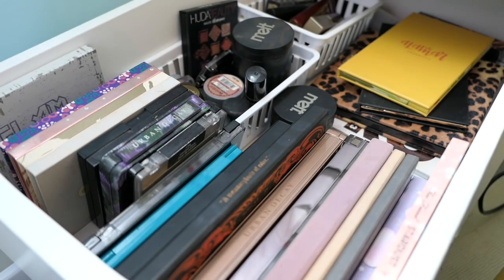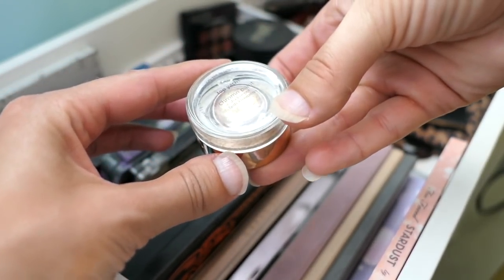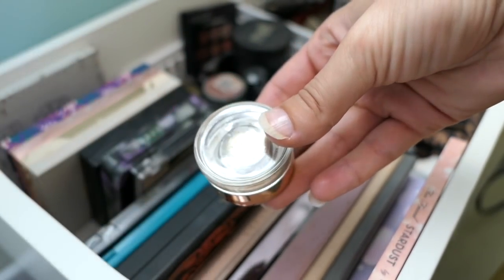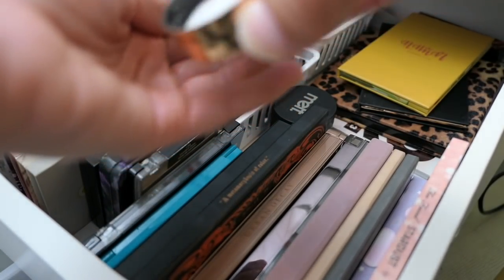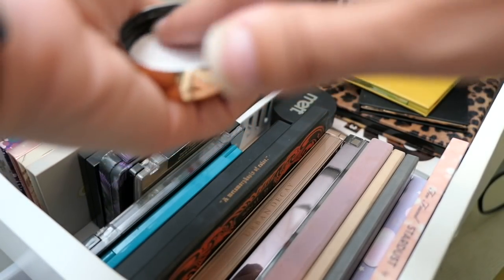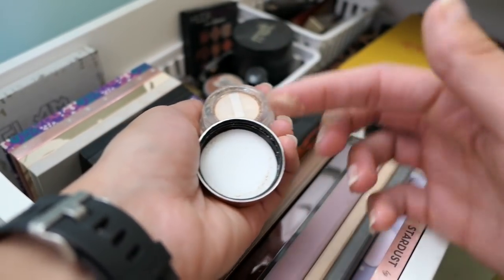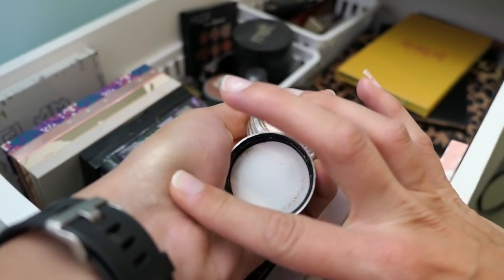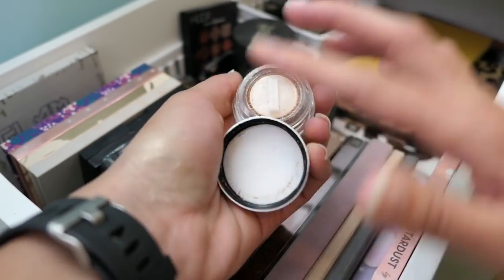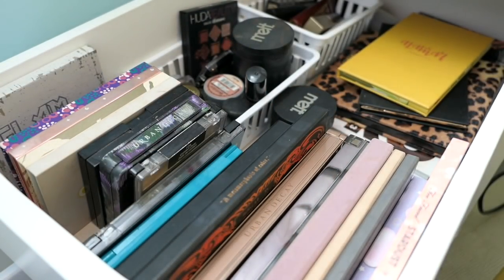This was very sweetly gifted to me — this is one of the Tarte chrome paints in Top Yacht. This is gorgeous. It's very powdery, so you definitely want to do your face makeup first. But it's as stunning as everyone claims it to be — very in-your-face. I really do enjoy it, so we're going to pull this as well. And I think that's going to be everything.